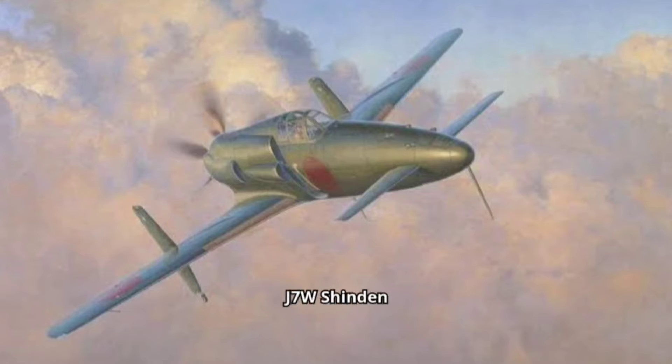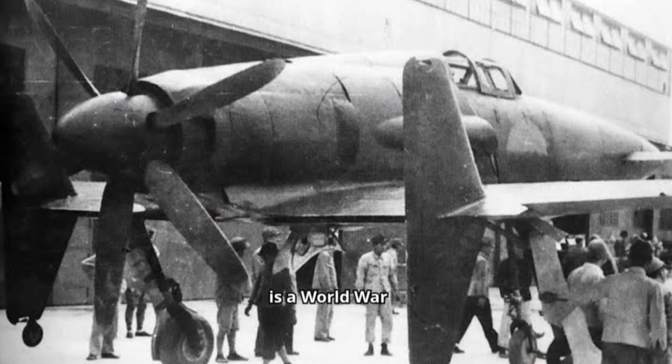The Kyushu J-7W Shinden is a World War II Japanese propeller-driven prototype fighter plane with wings at the rear of the fuselage, a nose-mounted canard, and a pusher engine.